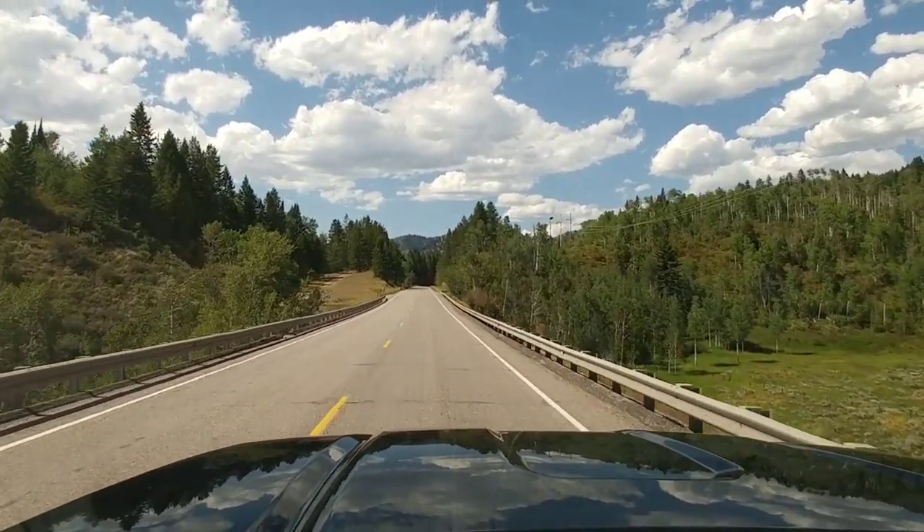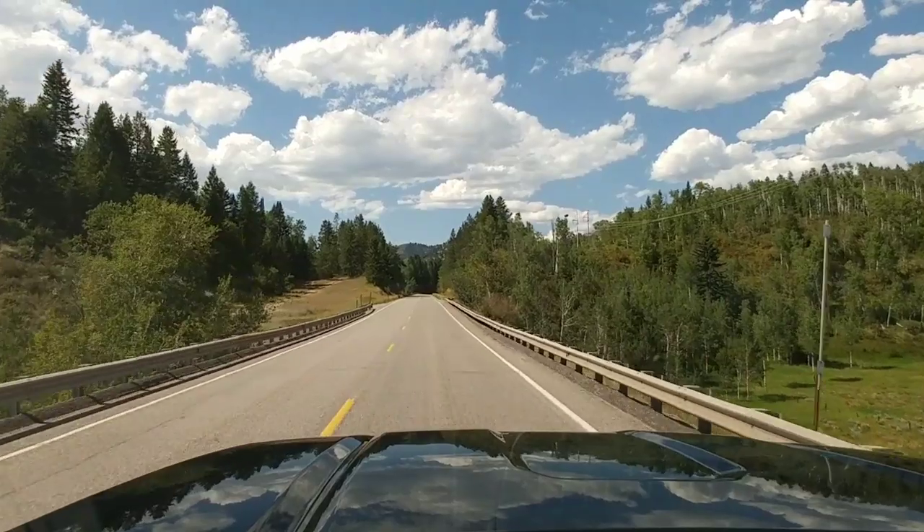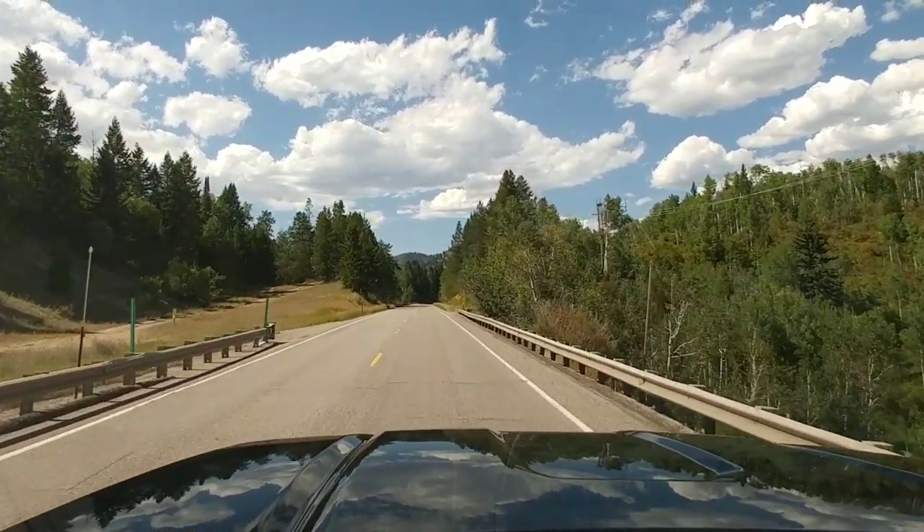That'll do it for this episode of BTBRV Rants. If you haven't had a chance, please take a moment and subscribe to this channel as well as my main channel, Big Truck Big RV.